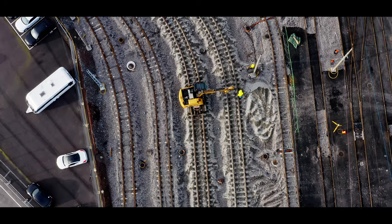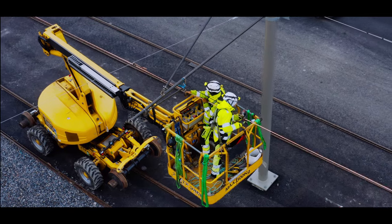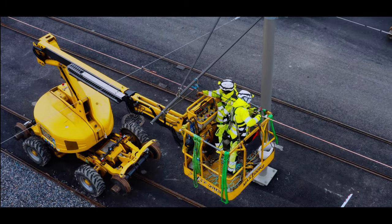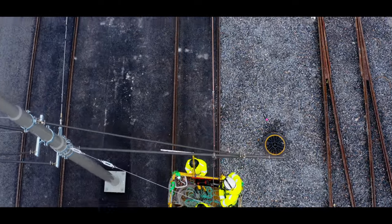The total track length is 2,750 meters. The depot is electrified by an overhead catenary system, also known as OCS, totaling 3,850 meters of catenary contact wire.